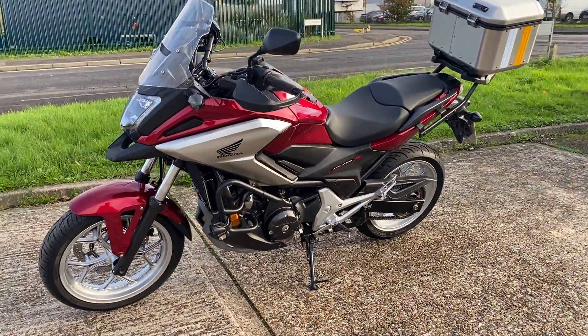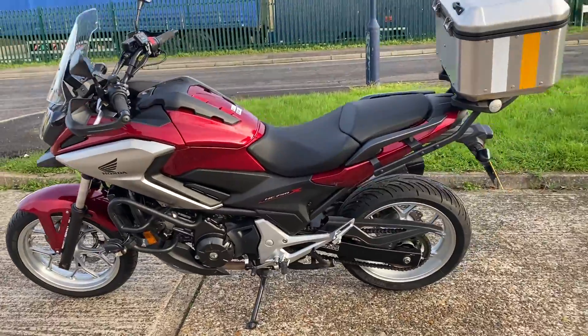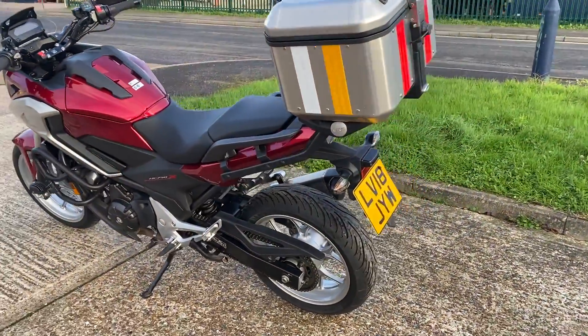This is the manual version and not the DCT version. It's a facelift model — they did a model before this that was slightly different and didn't have all the adjustable traction controls. This one is much better.